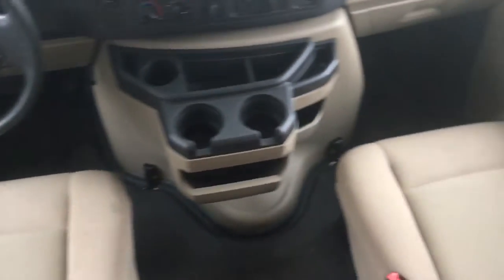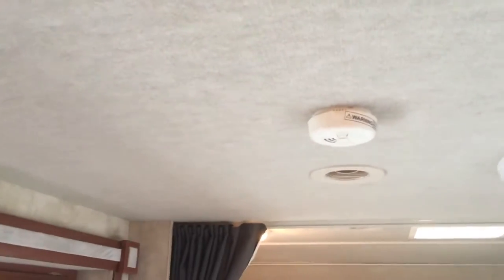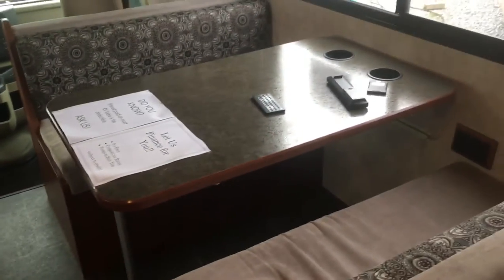Seats in great shape. This has a carpeted ceiling throughout the unit for a quiet ride. Scooting back, you can see this slide going from there to there. I have a couch here that does fold out to make a bed, and then a booth that makes a bed as well. Nice big windows on either side allow some natural light in here.